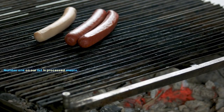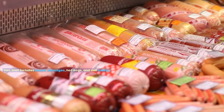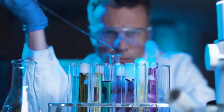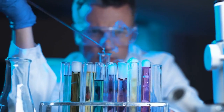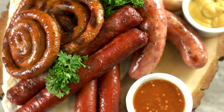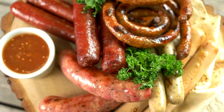Number 1 on our list is processed meats — that includes bacon, sausages, hot dogs, and deli meats. These seemingly tasty treats are often loaded with sodium, preservatives, and harmful chemicals like nitrates, which have been linked to various types of cancer. All these processed meats contain numerous chemicals and preservatives, including sodium nitrates, which make them look appealing and fresh but are well-known carcinogens.